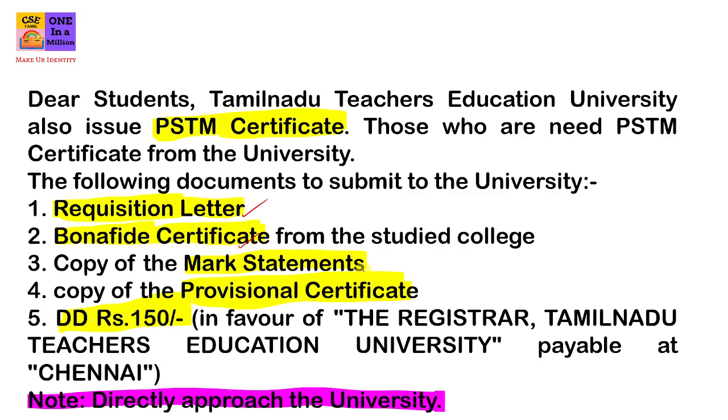Copy of Mark Statement — you can get a Xerox copy of the Mark Statement. Provisional Certificate — Xerox copy of DED.